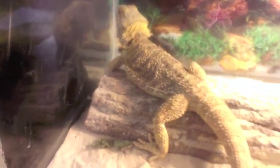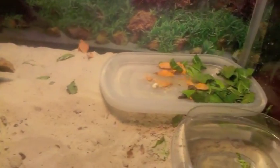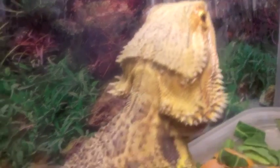Bearded dragons will only grow to the max size that their environment allows. This means if you put a young bearded dragon that's not finished growing in an enclosure that is too small, they will not be able to grow to their full size. Too bad for you, little guy.